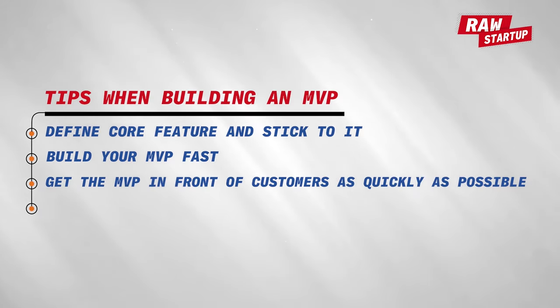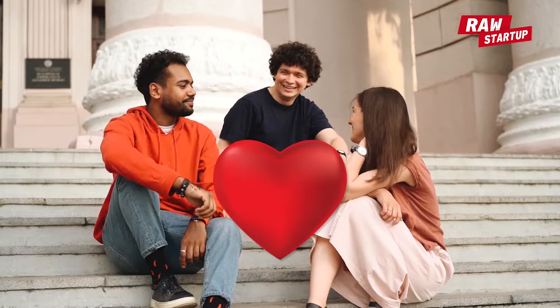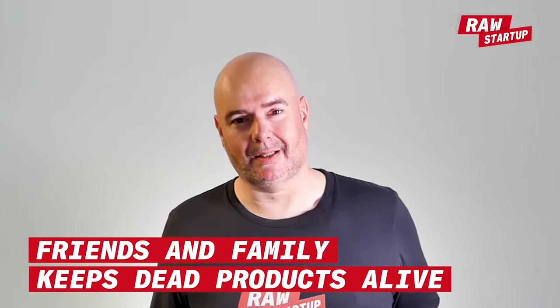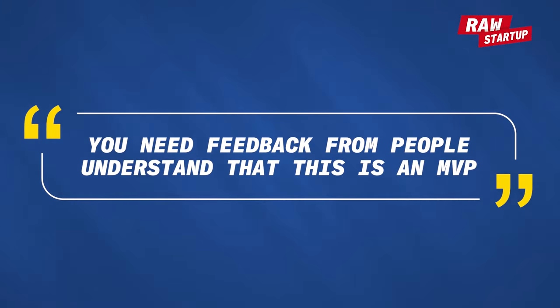Get the MVP in front of customers as quickly as possible. Make sure these are real users, not your friends. Find the people that are most desperate for the exact product — hopefully someone is screaming for your product. Friends will give you poor feedback; they'll love the product because they love you. Friends and family are what keep dead products alive. Get feedback from a small relevant group — there's no point in having a big group, as too many people will just create noise and less usable feedback. This will be a very basic product, and you need feedback from people who really understand it's an MVP.